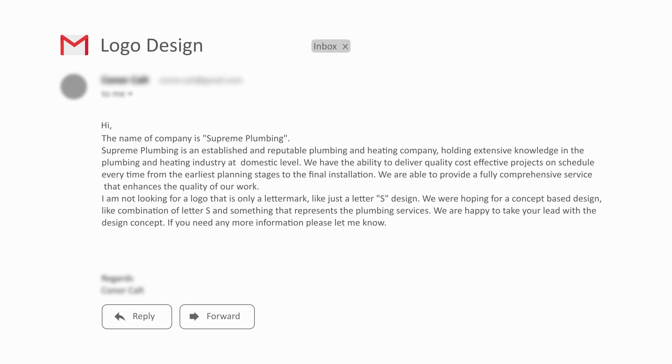The major points I extracted from this brief: first, the name of the company — Supreme Plumbing; second, their services — plumbing and heating; third, they are providing these services at domestic level; fourth, the logo shouldn't only be a letter mark like a letter S design; and fifth, the client's suggestion that the logo can be a combination of letter S with something that represents the plumbing services.